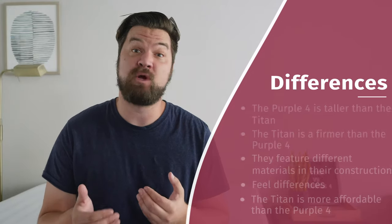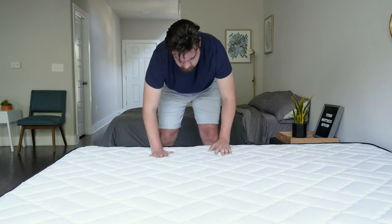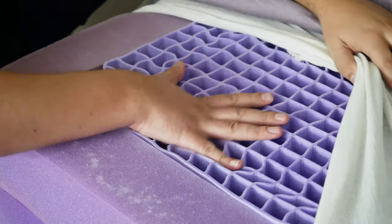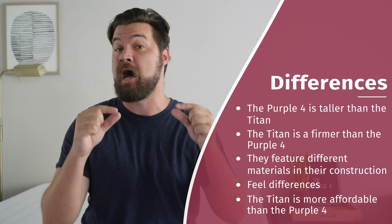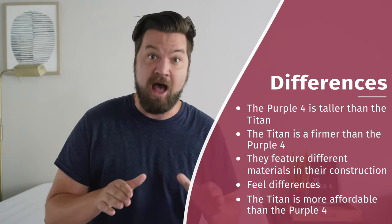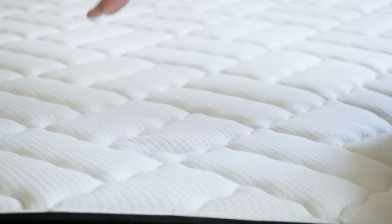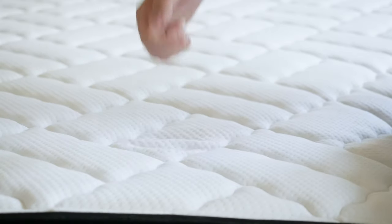Now let's talk about the differences. First off, the Purple 4 is going to be taller than the Titan, though the Titan is going to be firmer than the Purple 4. While they're both hybrid mattresses with similar construction, the materials are quite different. The Purple 4 has a smart gel grid on top, while the Titan has gel memory foam on top and Titan Flex foam beneath that. The Purple 4 has a firm yet pressure-relieving, squishy feel, while the Titan has more of a classic innerspring feel. Last but not least, the Titan costs less than the Purple 4.